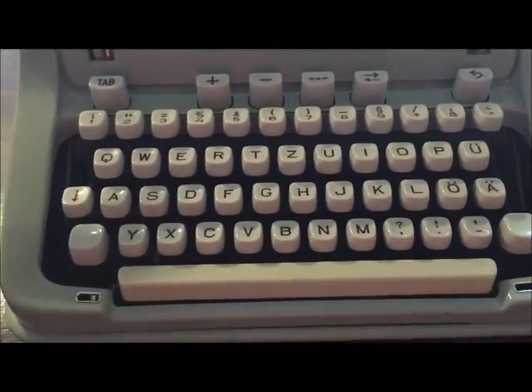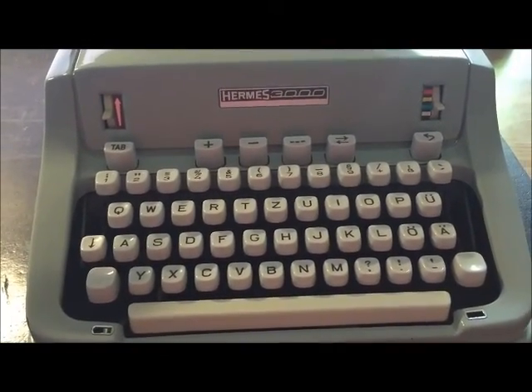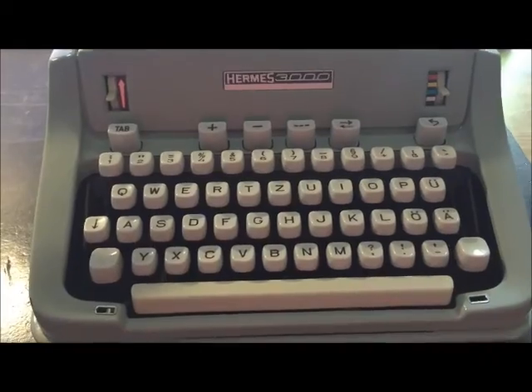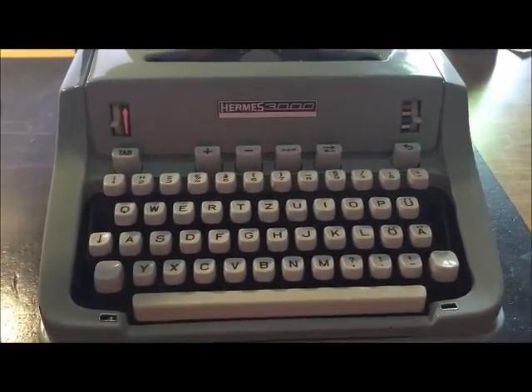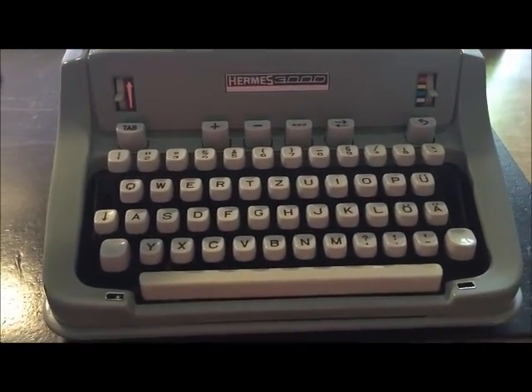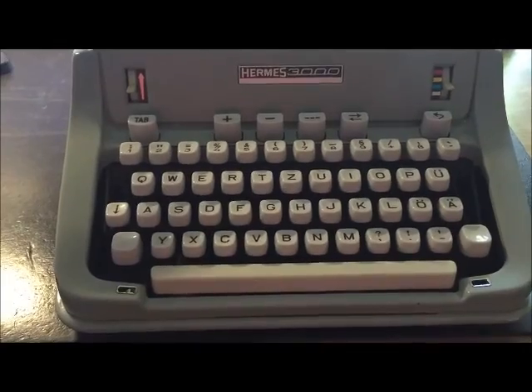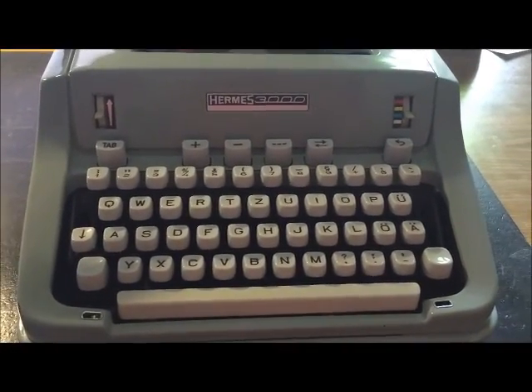Because in Germany we have got many typewriter manufacturers like Olympia, Adler, Triumph, and so on. And this one was so expensive for the German market, but a few portables were sold in Germany like this one.